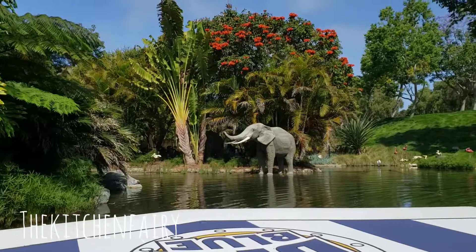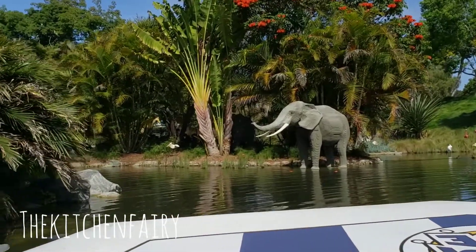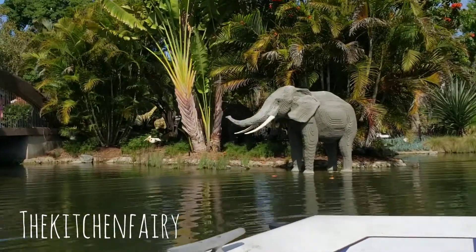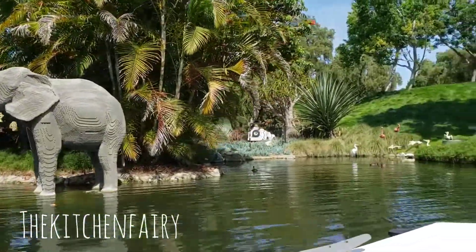Here we come to the African Coast, and you're going to meet my friend here, Alzi the Elephant. Alzi stands at 7 feet tall and is constructed out of 255,000 Lego bricks, and wants to say hello. Everybody wave hi to Alzi!